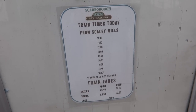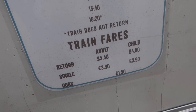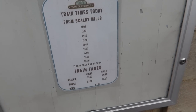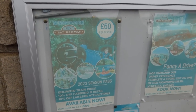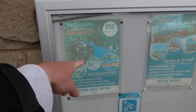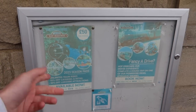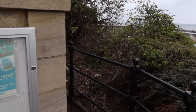Here's a look at the train times and the full price list. Dogs are £1.50, and you can see the single and return prices. They also do an annual pass — £50 per person — with 10% off different things. You can also drive one of the trains here, which would be a cool thing to do.